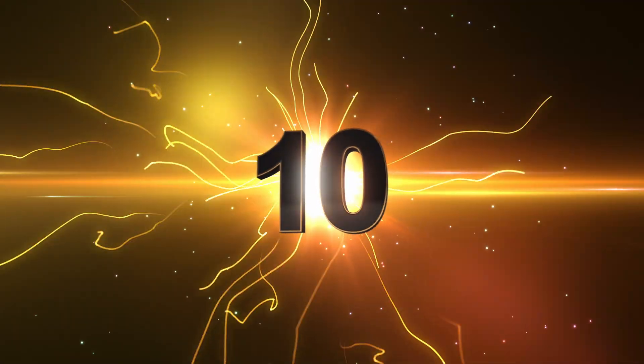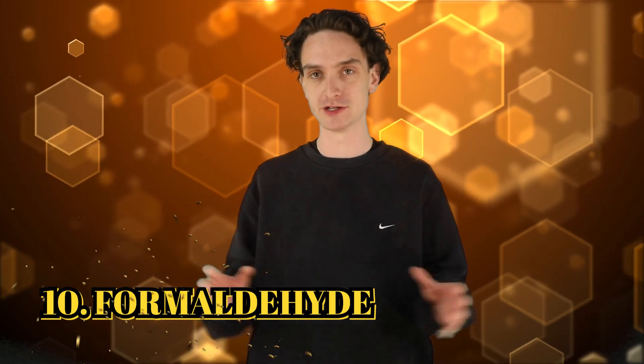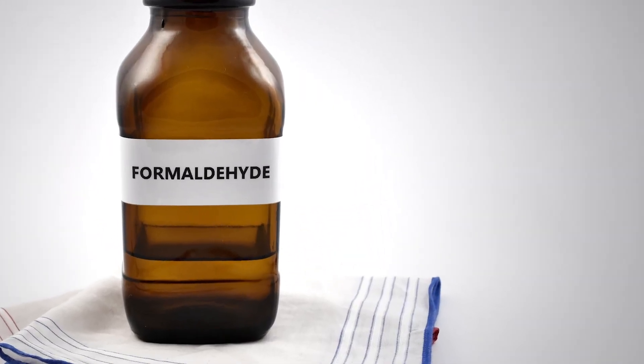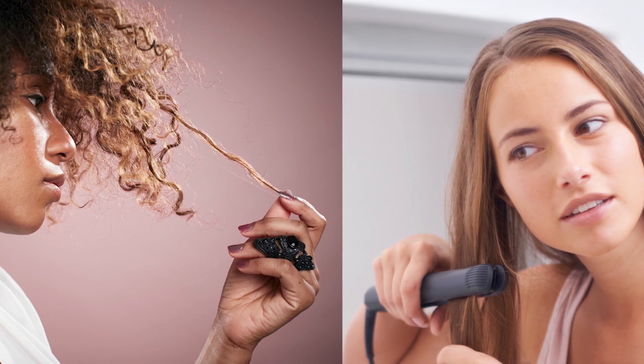Number 10: formaldehyde. You may have heard about this one before. Formaldehyde may be all over your entire house — you just don't know it. It's commonly found in cleaning products, lotions, cosmetics, and lots of shampoo. So next time your phone's dead and you catch yourself reading those shampoo labels, keep an eye open for this one.